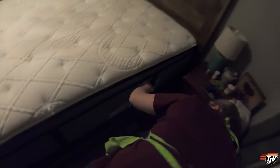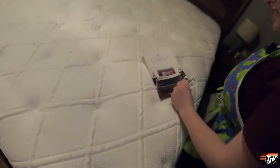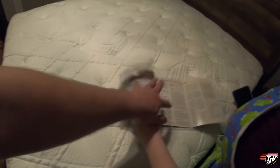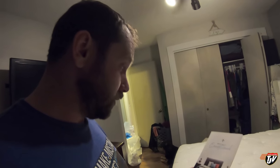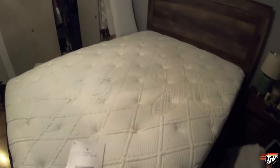It's called Stearns and Foster — Welcome to Exceptional. Yes, very distinguished. It must be French because of the fleur-de-lis. We have a 10-year warranty on this. The fleur-de-lis is facing the wrong way so I'm going to flip this bed around because it's going to drive me nuts.